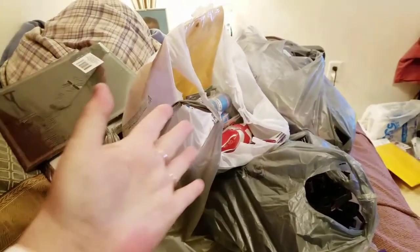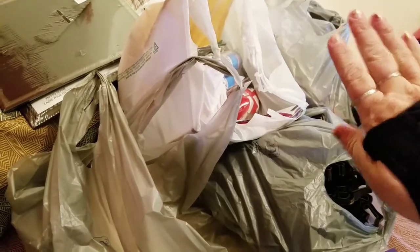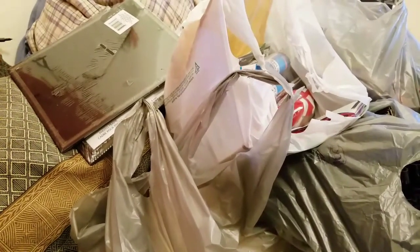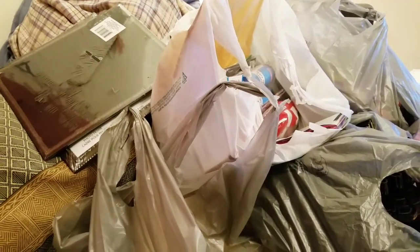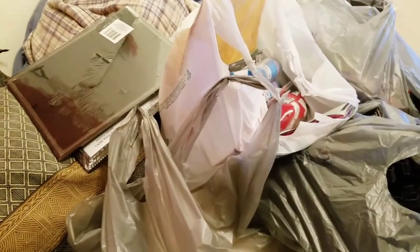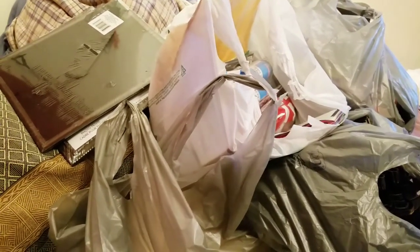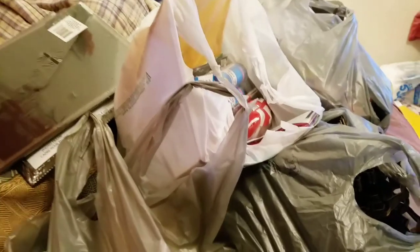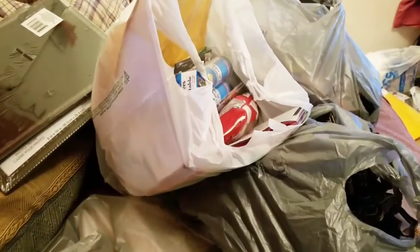Hey guys, yes this is a pile of stuff all over my bed. I am going to do a combined Walmart and Dollar Tree haul. Hopefully it will not be too long. I'm just doing my first of the month kind of shopping because the first is a holiday so my money came in early. I just want to show you what I got. I'm gonna tell you where everything's from when I open it.